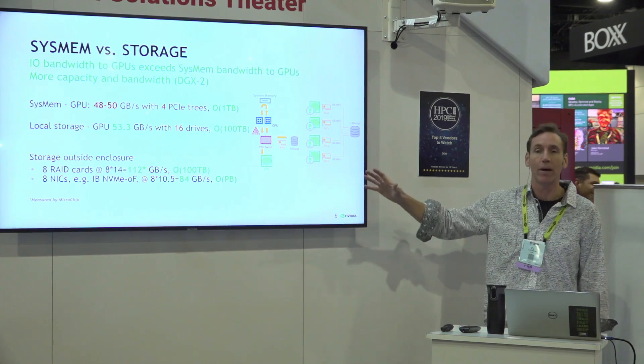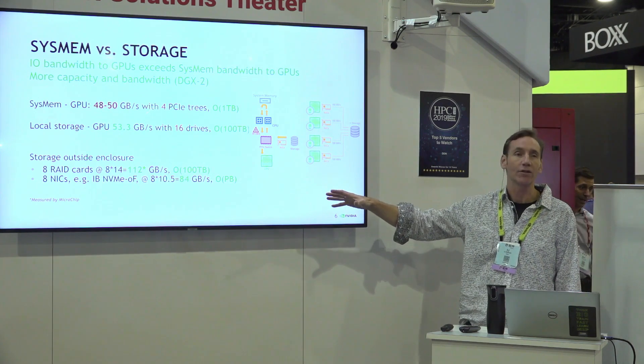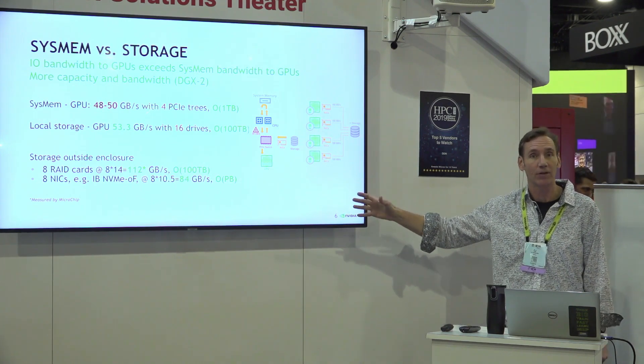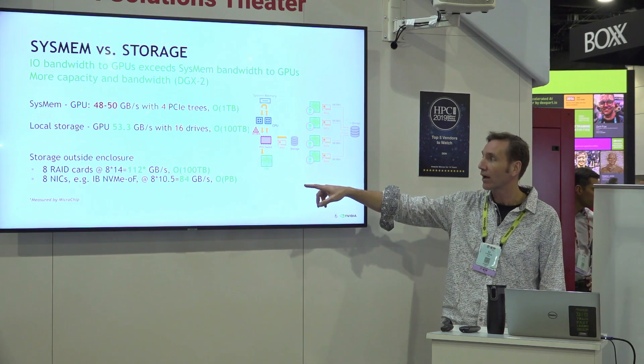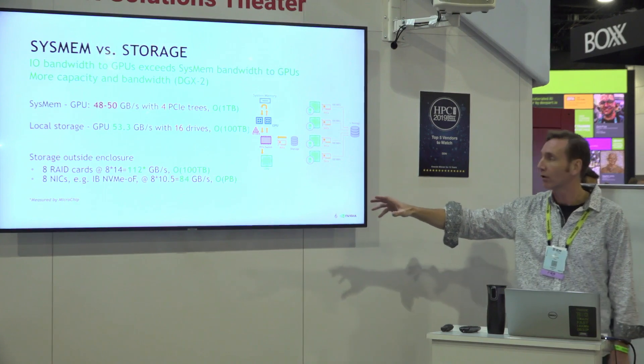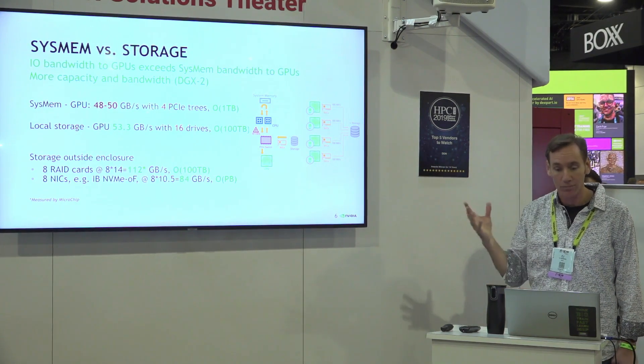The next thing you could do is have storage outside of the enclosure — it might be distributed, it might be remote, maybe it's in the rack. You can now think in terms of getting to petabytes of data, at around 80 gigabytes per second or more, directly into the GPUs. So it's a much better story.